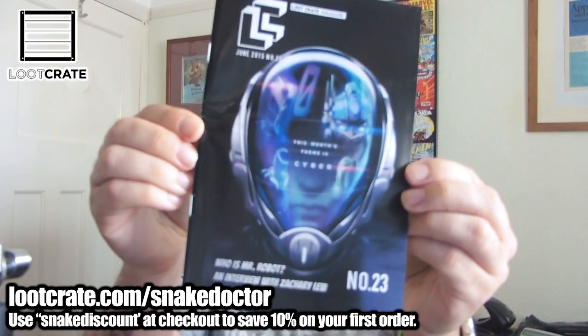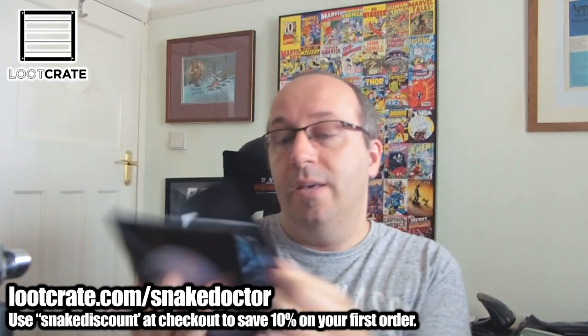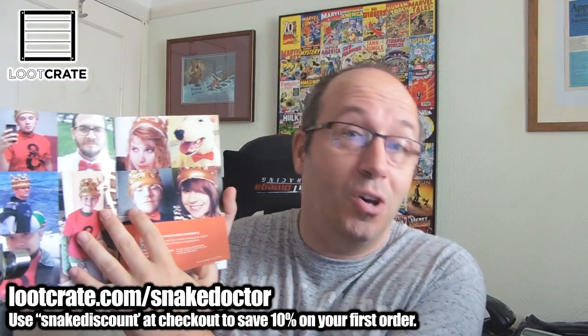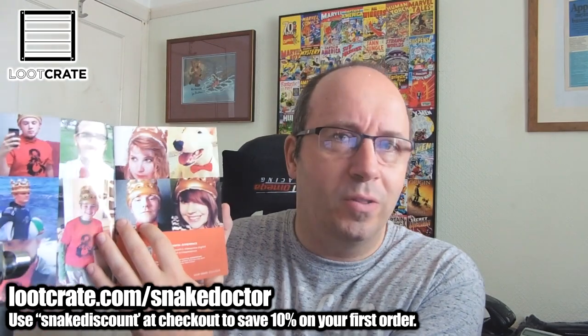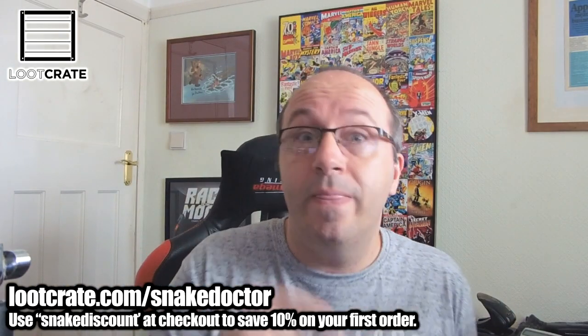So the first thing we have, as always, is the Loot Crate magazine. The theme this month is cyber — it's all kind of futuristic and robotic. As always, we get all the stuff inside that we normally get, with all the previous Looters with their crowns on. Jimmy and I had some fun in a Skype video with our crowns on. So we've got some various bits and bobs, but I'm not going to go through it because it shows all the stuff in the box and I want to see it when I go into the box itself.